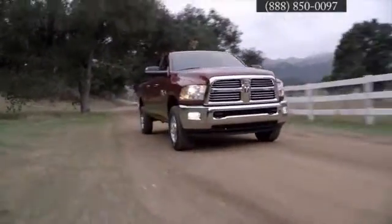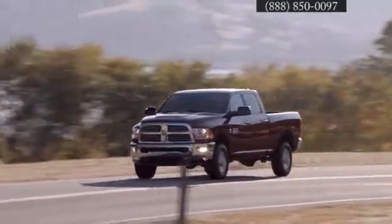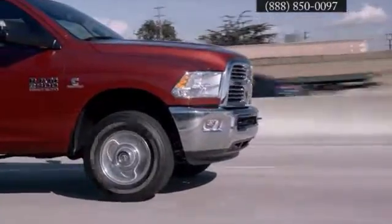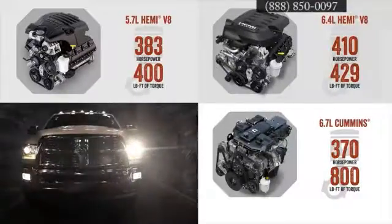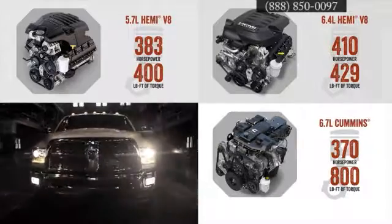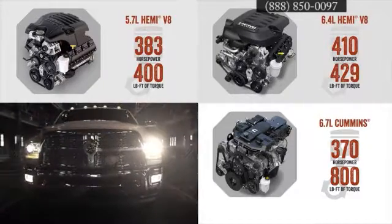Built for those whose workday lasts longer than 9 to 5, the Ram HD series of trucks are ready for the job. Available with multiple engine and transmission configurations, you'll see some heavyweight numbers from each. A 5.7 liter V8 comes standard in the 2500.